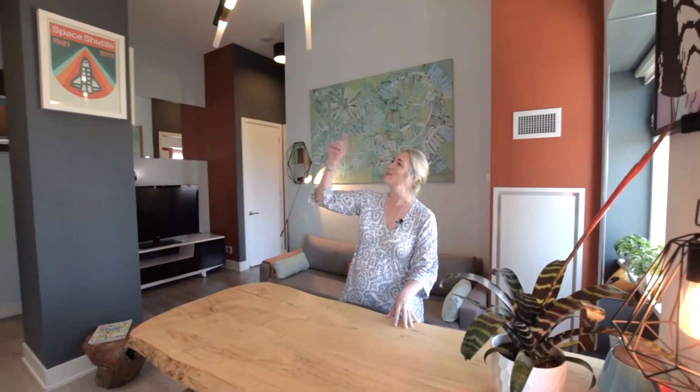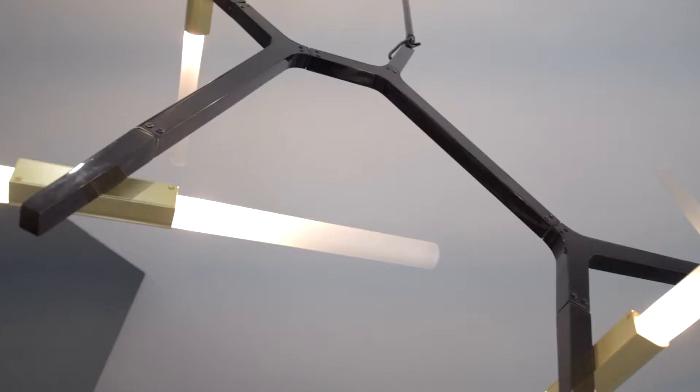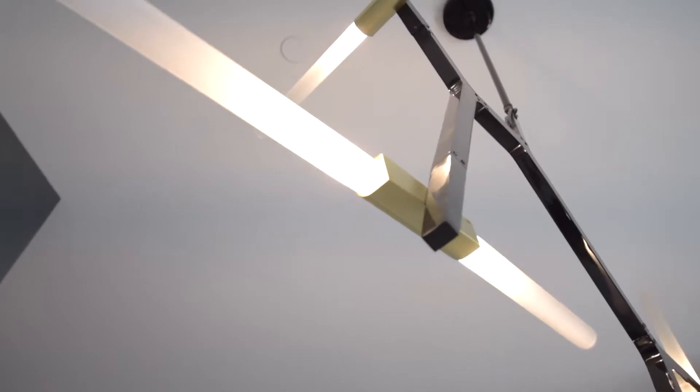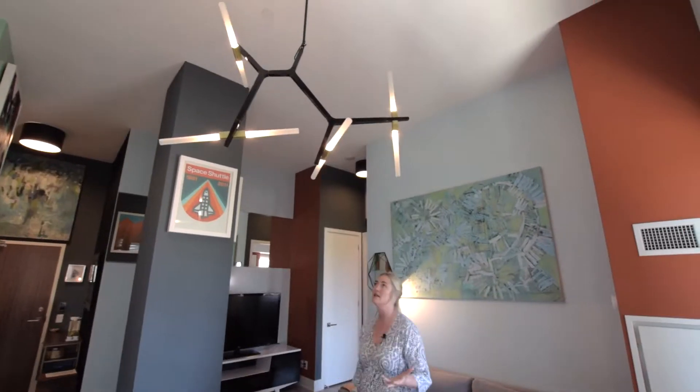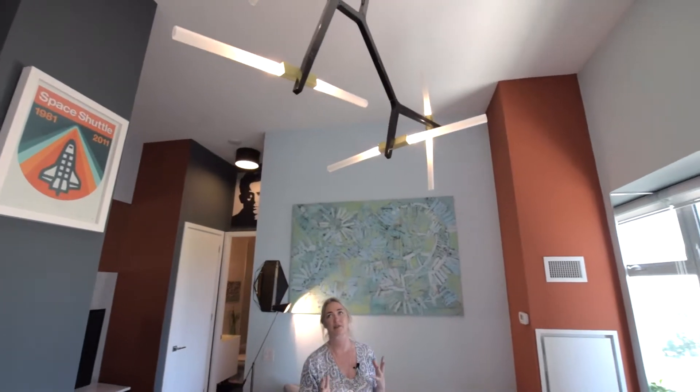This is also a really funky light fixture — it's kind of a riff off a Lindsay Adelman piece, lightsaber style. So again that mid-century Mad Men feel. In fact, all the lighting in here is black with brass accents, just for some nice continuity.